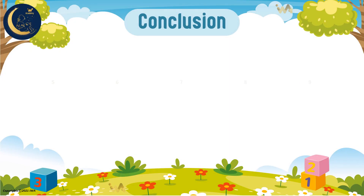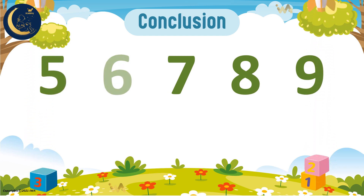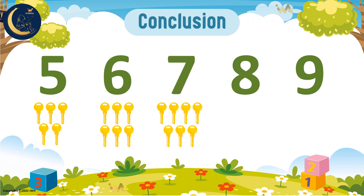Today we learned these numbers: 5, 6, 7, 8, 9. 5 keys, 6 keys, 7 keys, 8 keys, 9 keys.